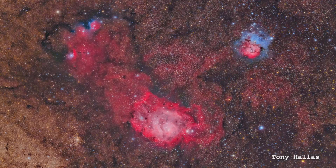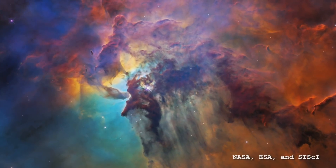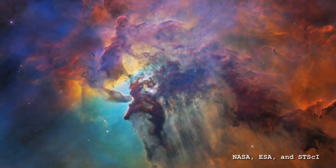Today we are looking at Messier 8, which is also known as the Lagoon Nebula. What I like about this is there's just lots and lots of pretty pictures to show. I'm going to be showing all these beautiful pictures and talking about what's inside them.